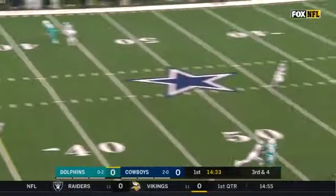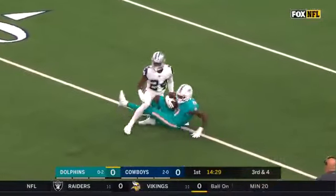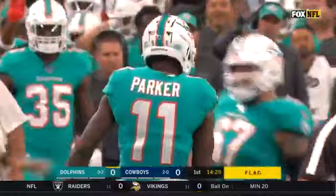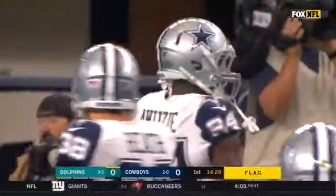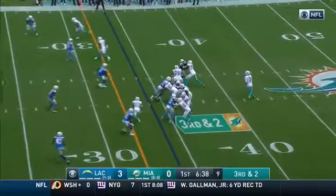Here is Rosen, gonna go deep. Looking for Parker — one-handed catch and a flag. Devontae Parker with one hand deep down the field. Rookie from Delaware, he's their second-round pick. You haven't seen him yet much this year.